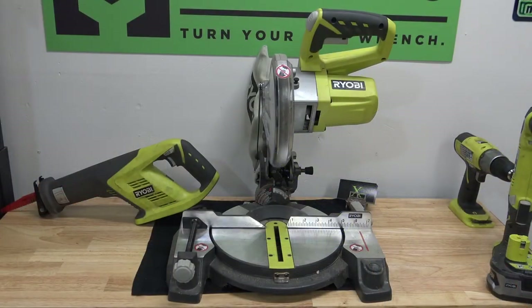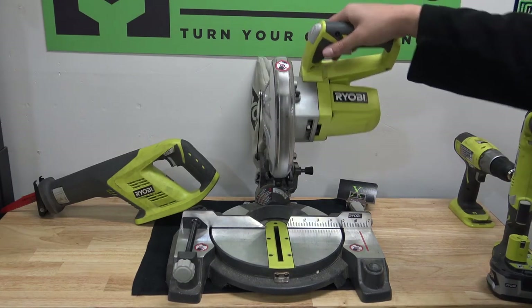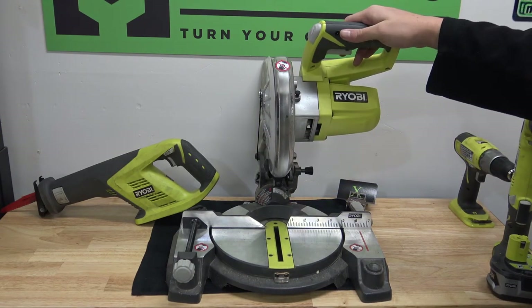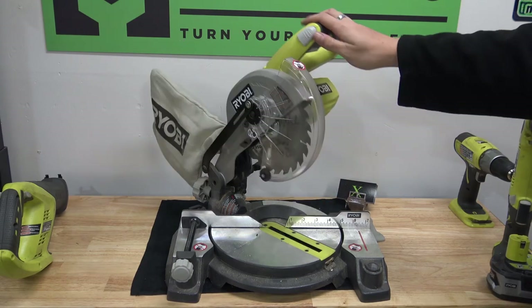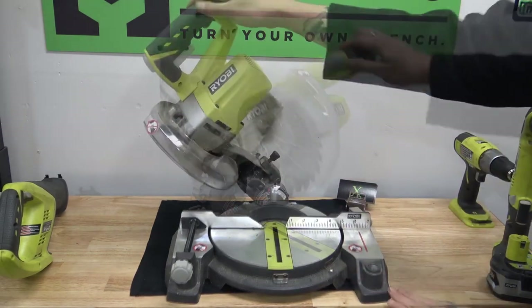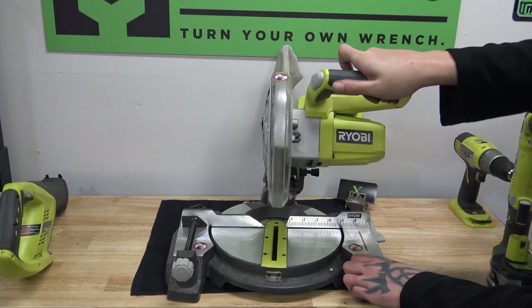Then we have the 7¼-inch miter saw. You would figure a battery-operated miter saw wouldn't be very good, but I'm surprised how well this actually works. It is only a 7¼-inch blade, so you're not going to be able to cut really large stuff with it. It does have a laser-cutting guide. Just like any other miter saw, you can do pretty much the same things with this one — it's just a smaller battery-operated version.